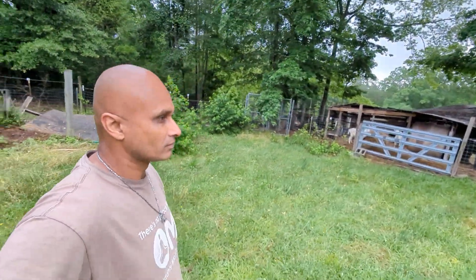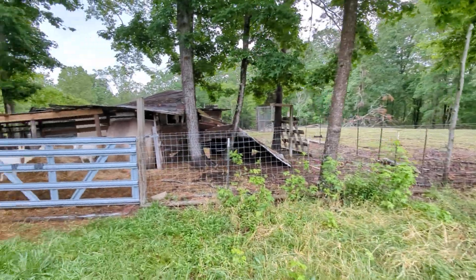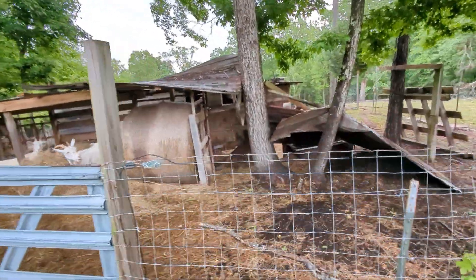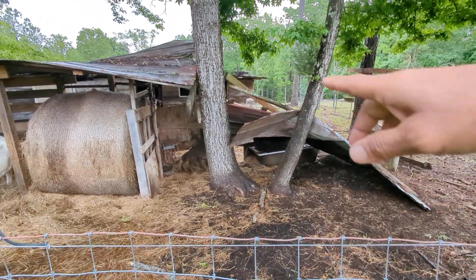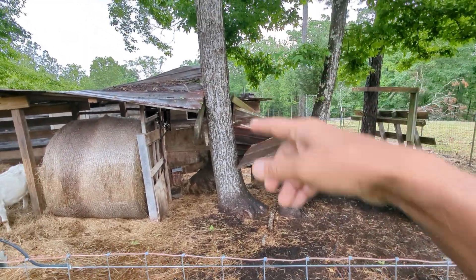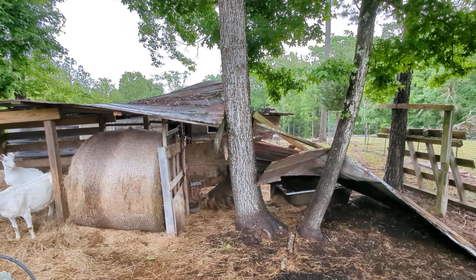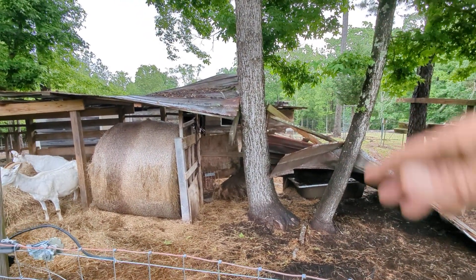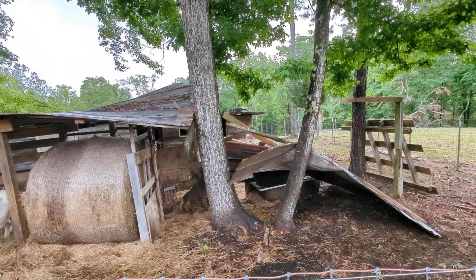Oh no, the whole thing collapsed! That's the water thing for the goat — the whole thing fell off. It's pretty old and it fell off because I put it on the tree, and the tree grows. So that's the lesson I learned: don't put it on the tree. I was doing it the fast way to rig it up a few years back — it held up for a few years — but as the tree grows it'll push the wood out and break it.